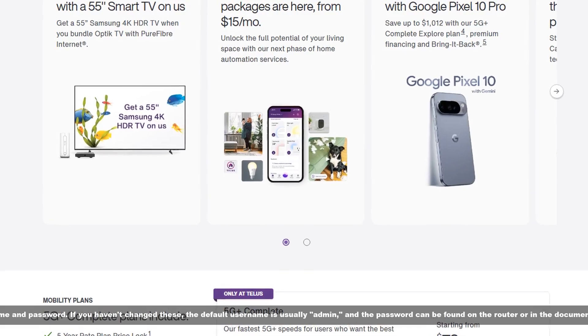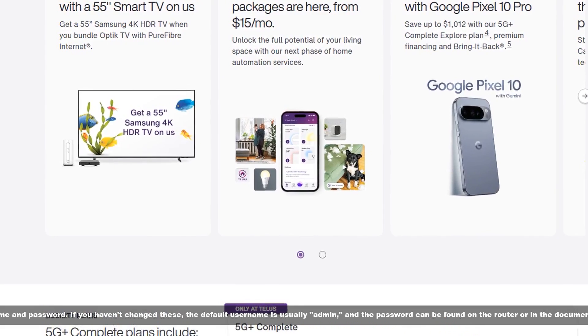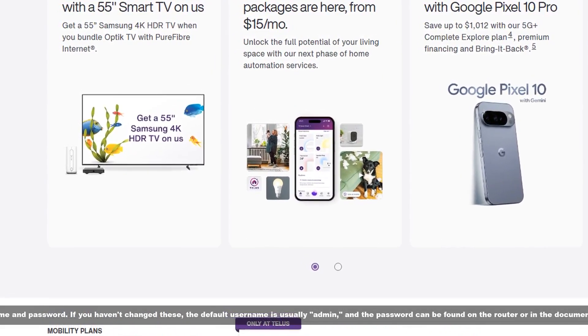Step 3: Log into the router. Enter your admin username and password. If you haven't changed these, the default username is usually admin, and the password can be found on the router or in the documentation provided by Telus.